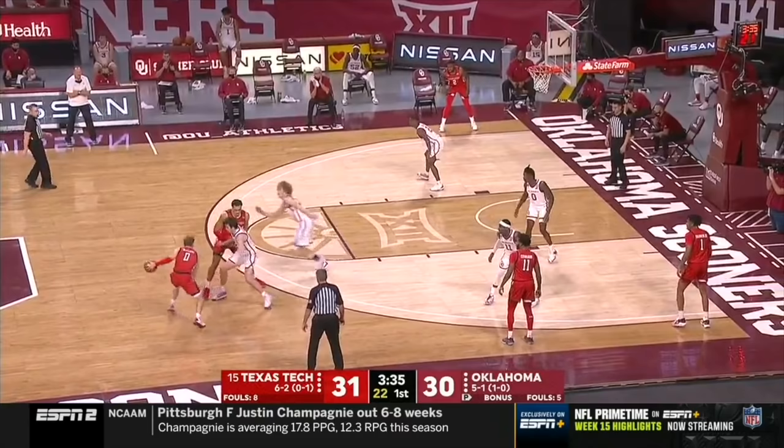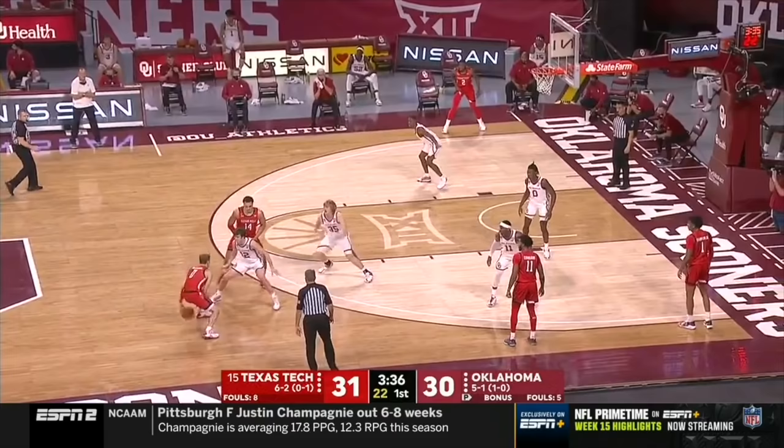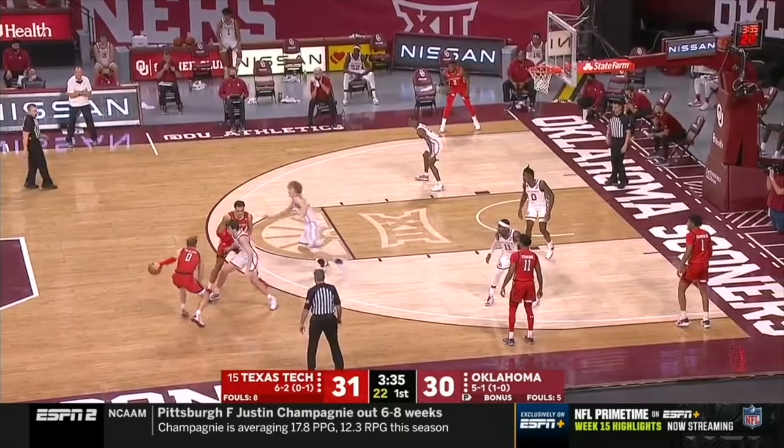I always tell players they should have a feel for whether they're going to split that screen or not before they come off of it. You can see that perfectly right here — that big man coming up is way out of control, sprinting up into that hard hedge. So McClung kind of has that feel for what he's going to do before he even comes off.